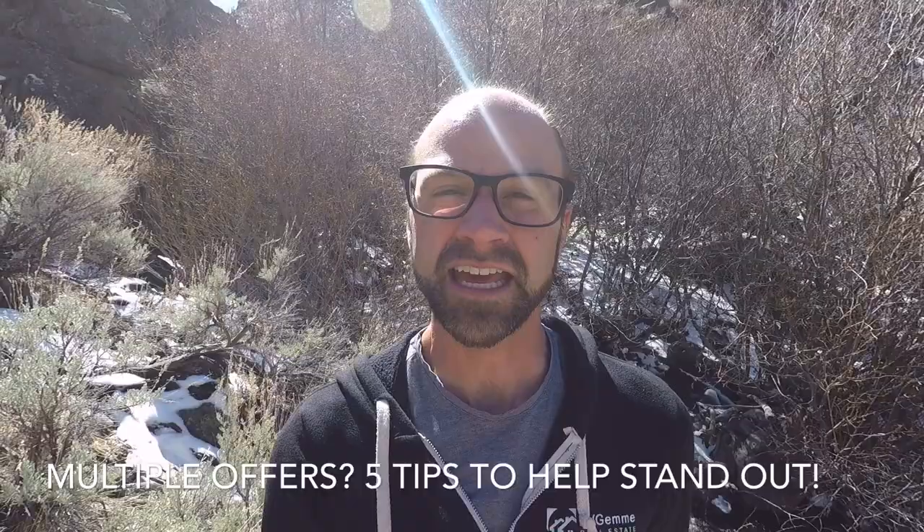Hey everybody, welcome back. This week we're going to learn how to make your offer stand out from the competition.